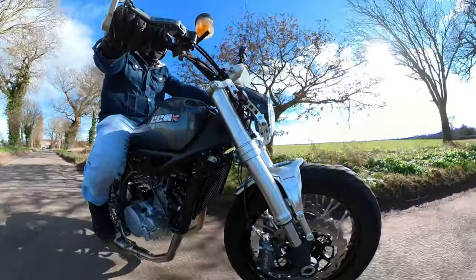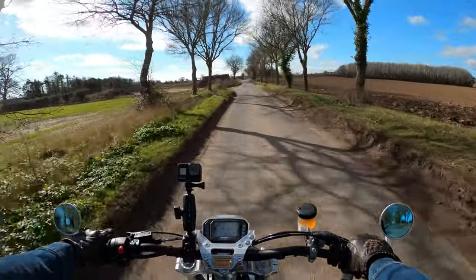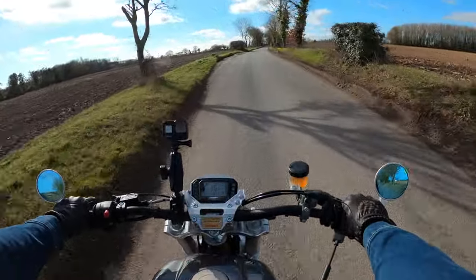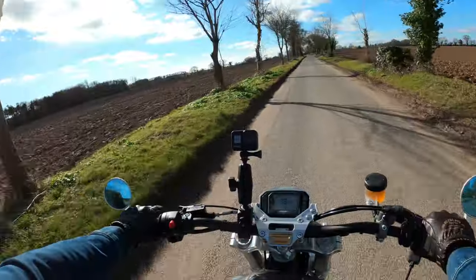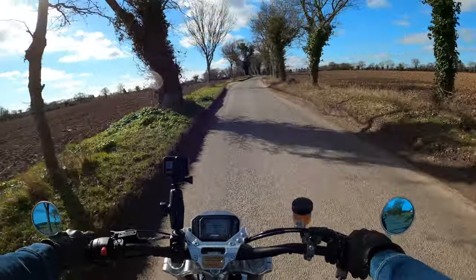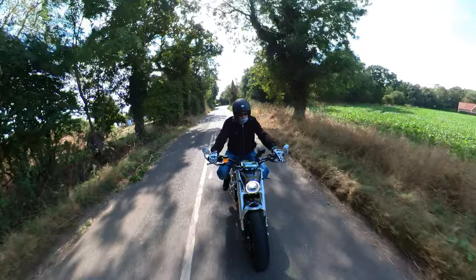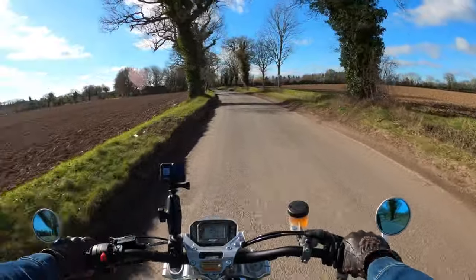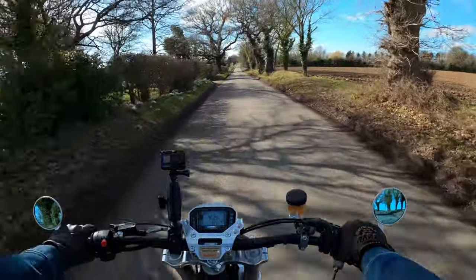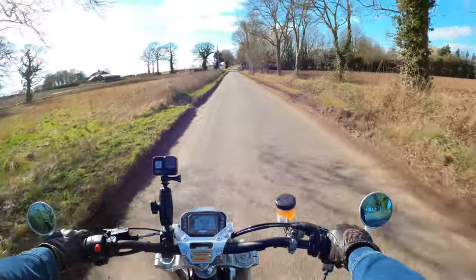The enjoyment of the ride and the fun this bike gives you — that's one thing I love. The character of the bike is second to none. Obviously I didn't buy it for fuel economy, but to be fair, it's pretty good on fuel.